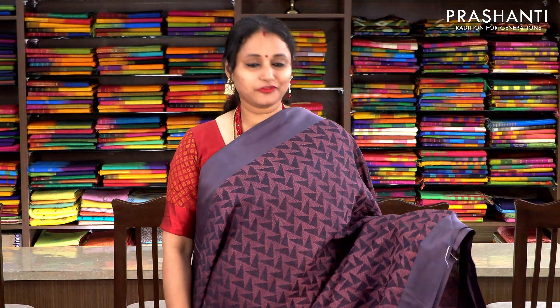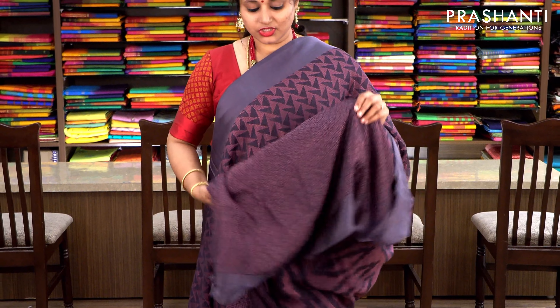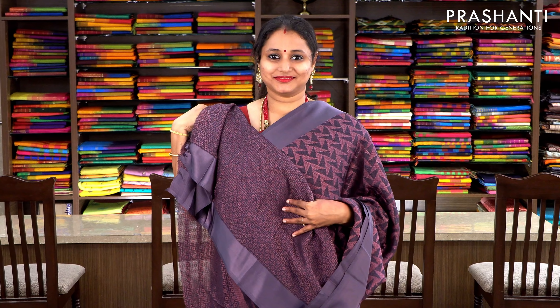Grey and onion pink with satin borders and beautifully woven pattern in geometric design running throughout the body. This has got a woven pallu and a kota brasso woven blouse. Priced at 1100, available on pre-order.